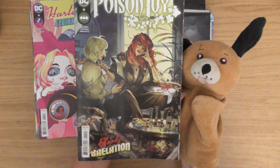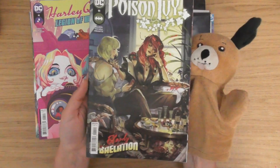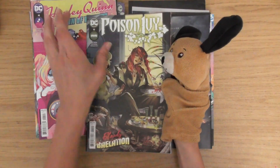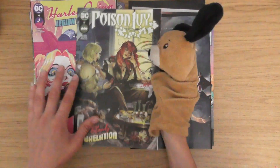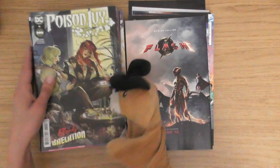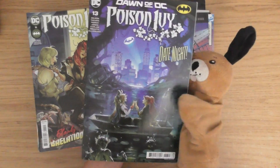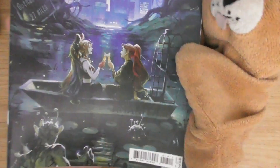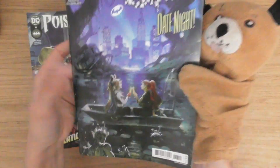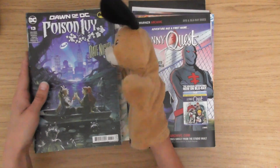Poison Ivy issue 11 — I'm collecting Poison Ivy. This is cover A. I've got all of the cover A's of Poison Ivy. She's probably — I would say Harley Quinn and Poison Ivy are my two favourite characters, but I think Poison Ivy is actually my favourite. Issue 13 as well — I absolutely love that cover. This one's only just come out about a month or two ago.